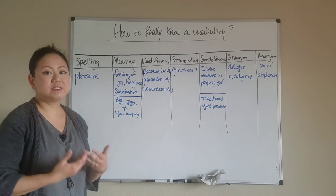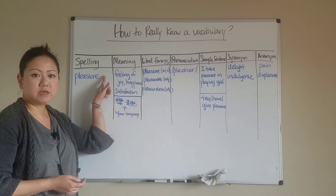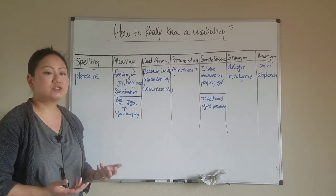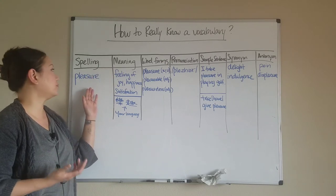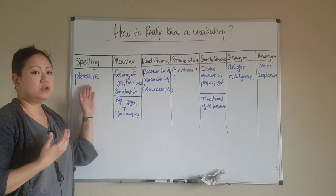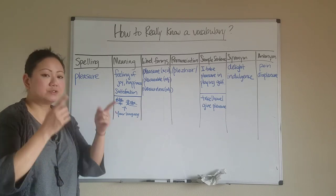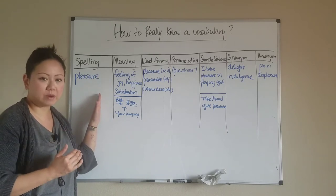The first thing that means you actually know a word is to know the spelling. Sometimes students forget they need to know how to spell it, or they'll spell it incorrectly in their writing. Today I'm using the example word 'pleasure.' You need to know how to spell it: P-L-E-A-S-U-R-E. You should be able to flip over your notebook and spell the word. That's the first level of really knowing a vocabulary word.